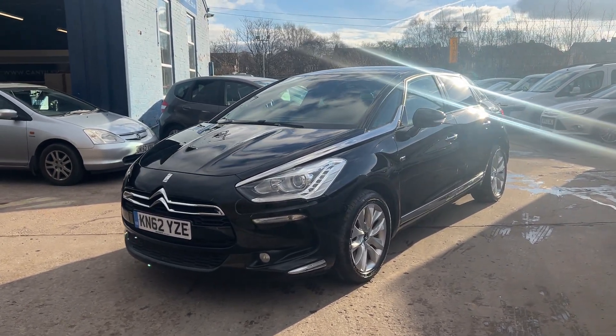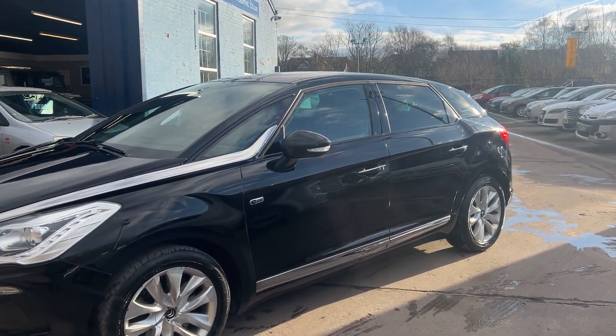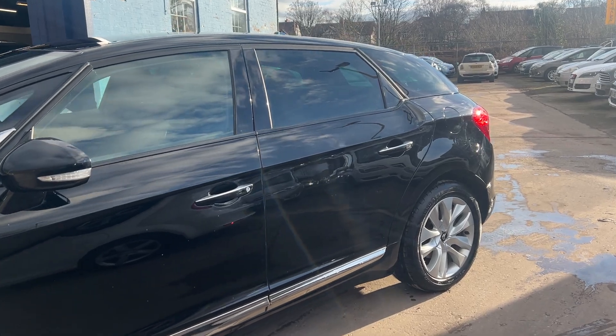Hi Tiz, it's Janine at Cantilever Car Centre. Alf's asked me to do you a video of the Citroen. Excuse my voice, I've got a really bad cough today. So here it is.